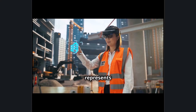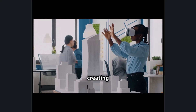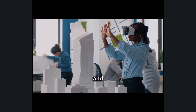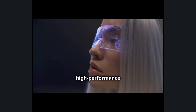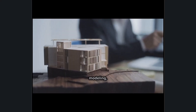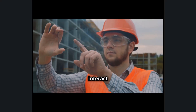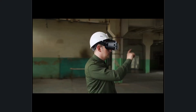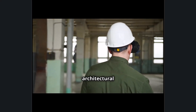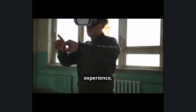Morph AEC represents the groundbreaking fusion of Sony's intelligent eyewear and Autodesk's industry-leading software, creating a seamless AI-powered augmented reality ecosystem for architecture, engineering, and construction. By integrating Sony's high-performance AR glasses powered by Qualcomm Snapdragon AI with Autodesk's advanced 3D modeling, BIM, and generative design tools, professionals can visualize, modify, and interact with digital designs in real-world environments. Morph AEC eliminates the limitations of traditional screens, bringing architectural plans, mechanical schematics, and construction blueprints into an immersive spatial computing experience.